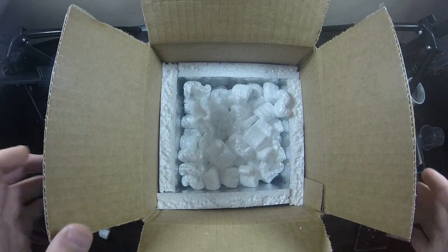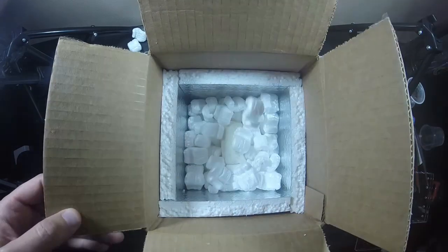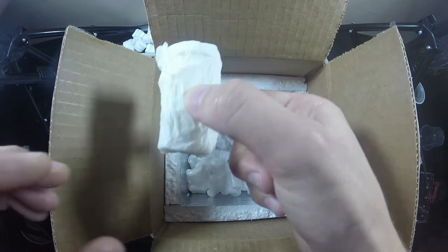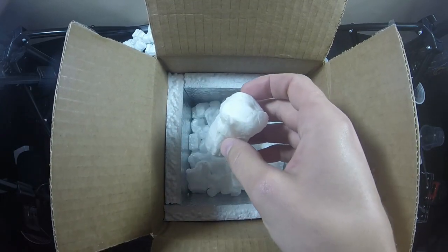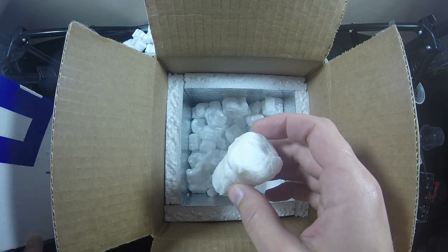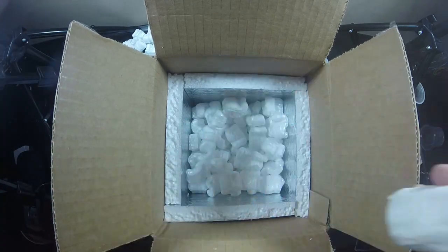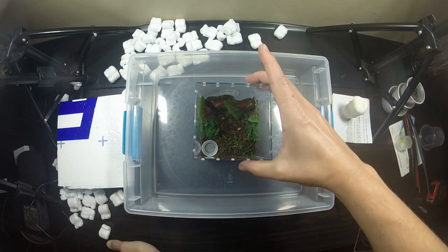And more packing peanuts — we'll clean it up later. You can see that when a company really knows what they're doing and packs it well, you could probably kick this thing around like a football and it probably wouldn't be a big deal. Since the container wasn't labeled fragile or perishable, with packing like this you probably don't have to worry about it.